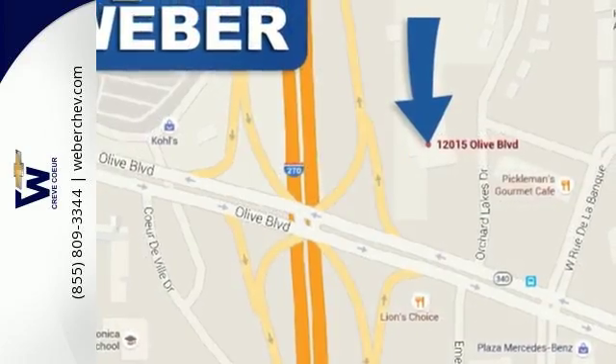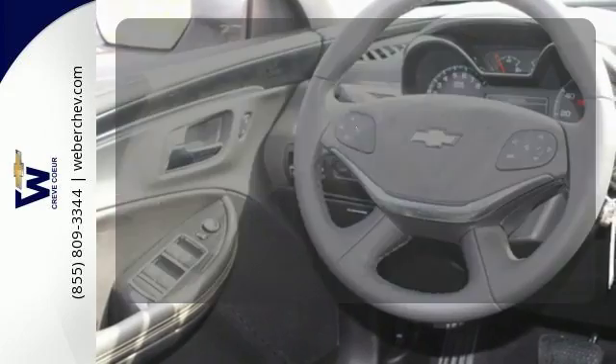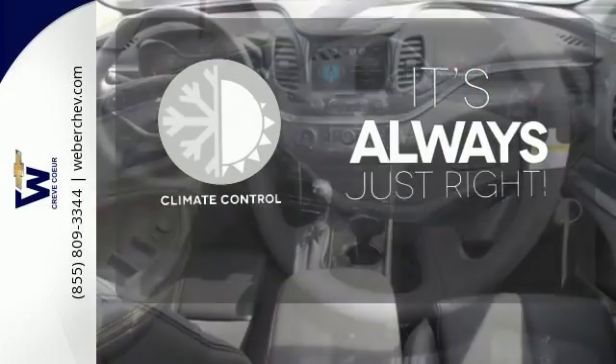StabilityTrack and OnStar with 4G LTE and built-in Wi-Fi hotspot help smooth out bumps in the road or in your plans. Set it and forget it with the climate control.